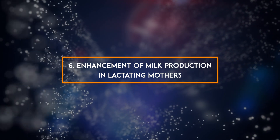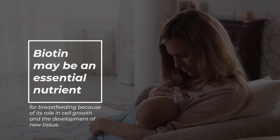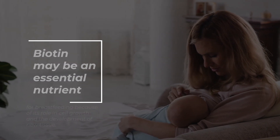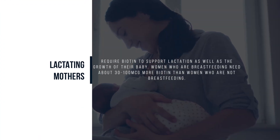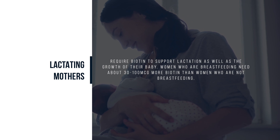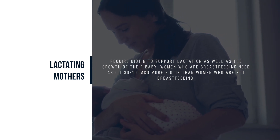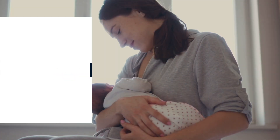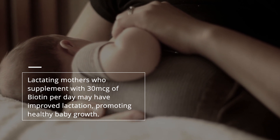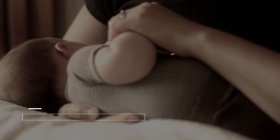6. Enhancement of milk production in lactating mothers. Biotin may be an essential nutrient for breastfeeding because of its role in cell growth and the development of new tissue. Lactating mothers require biotin to support lactation as well as the growth of their baby. Women who are breastfeeding need about 30 to 100 micrograms more biotin per day than women who are not breastfeeding.